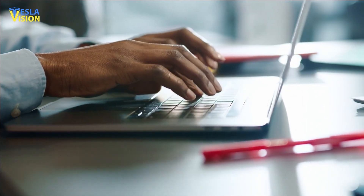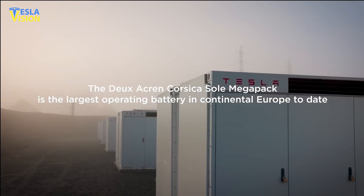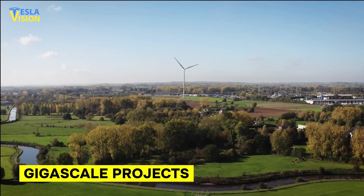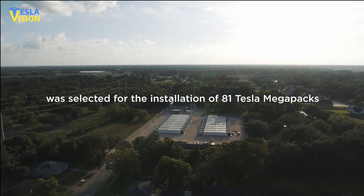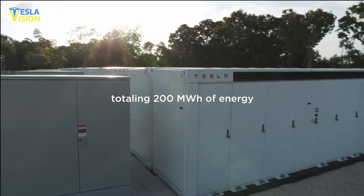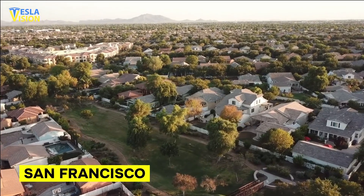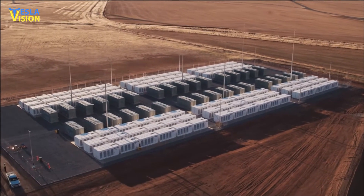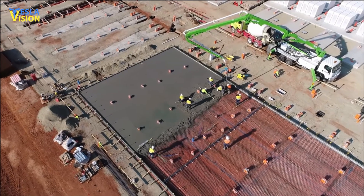Tesla's website promotes the Megapack as a solution for large-scale energy storage projects, specifically referred to as gigascale projects. This means the Megapack can be utilized to create grid-tied storage systems with more than one gigawatt-hour of energy capacity. To put this into perspective, this amount of energy is enough to provide power to every household in San Francisco for a continuous six-hour period, making it a suitable option for significant projects.